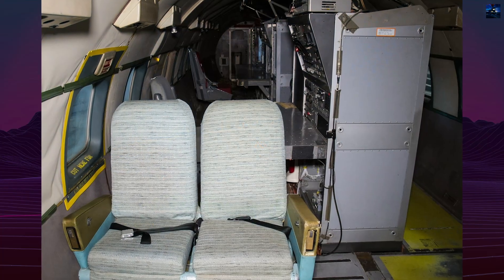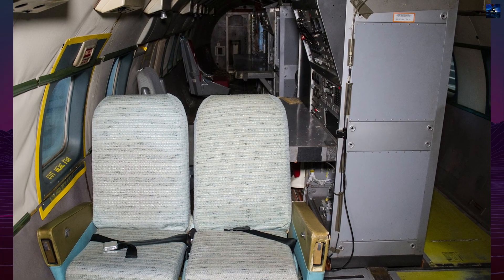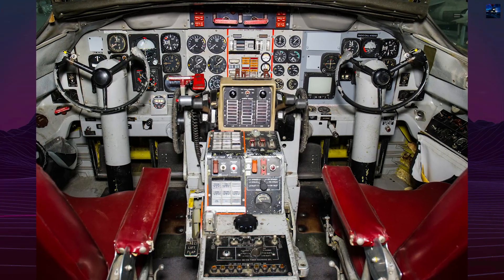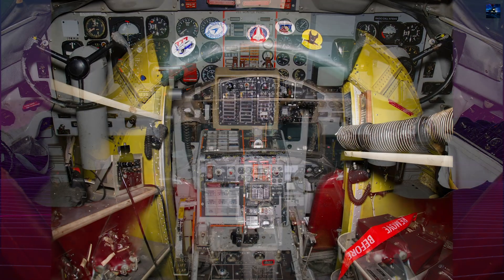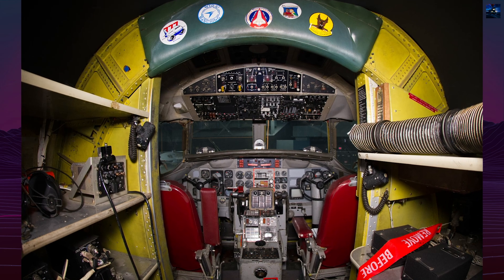Computers onboard the Total In-Flight Simulator were optimized for rapid reprogramming, allowing engineers to adjust simulation parameters even during flight. This flexibility made the aircraft valuable for evaluating prototypes without the cost, time, or risk of building full-scale experimental airframes.